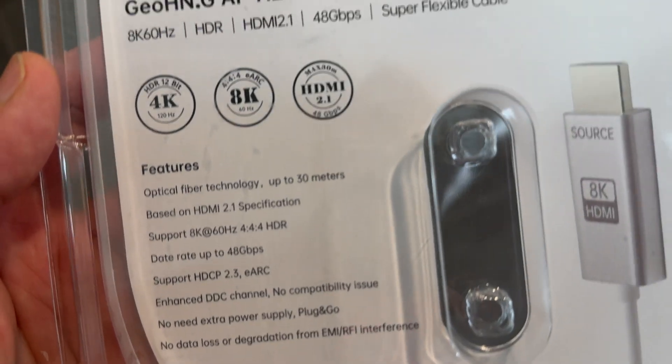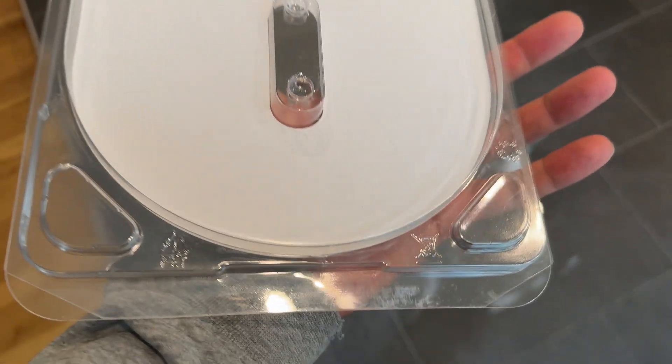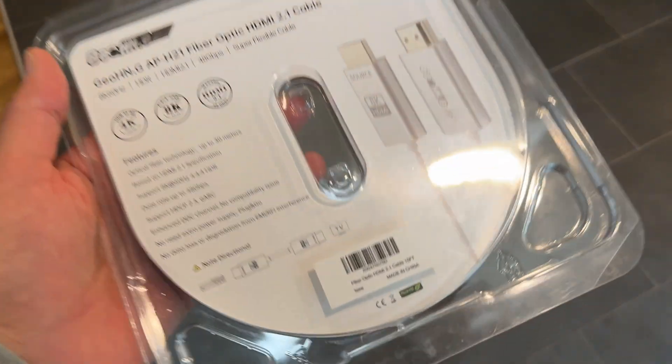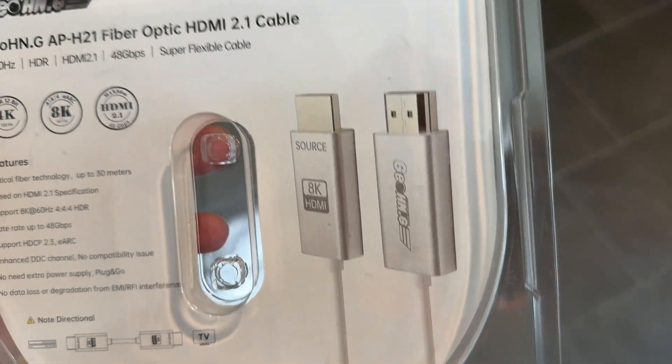One immediate red flag for me: there is no ultra high speed HDMI certification label anywhere on the packaging, which means these cables were not tested by the HDMI Forum. It's not the end of the world — it's nice to have that stamp of approval, and my recommendation typically is to make sure you buy cables that have been tested and approved by the HDMI Forum. That's not the case with these, but that really does not mean that they don't work.